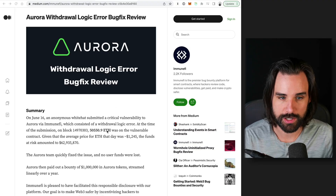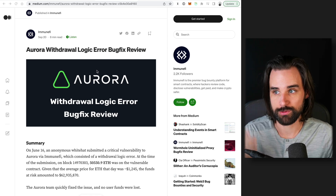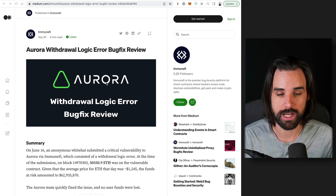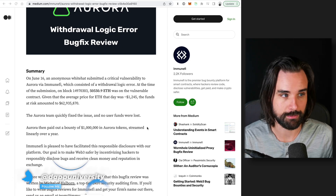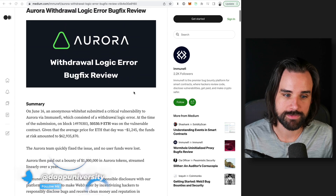I'm pulling up this post here from ImmuneFi. This is one of the leading bug bounty platforms in the space where you can actually go look at projects that will pay you to find problems in their code, because that can save them millions of dollars and they're happy to pay you something for doing that.